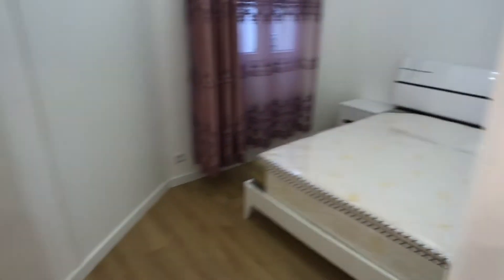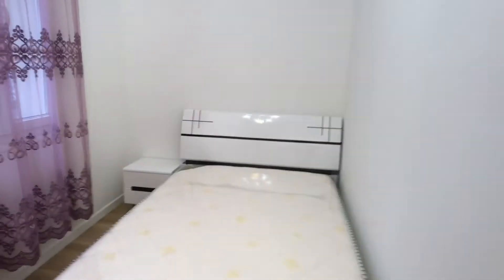Here you have the first bedroom with a double bed, shelves here and here. You have a window to the courtyard view.